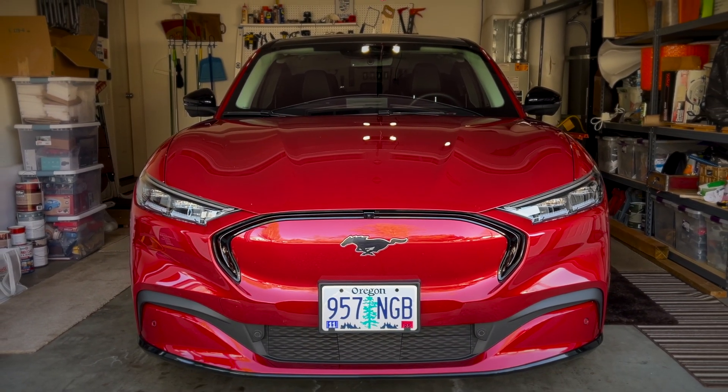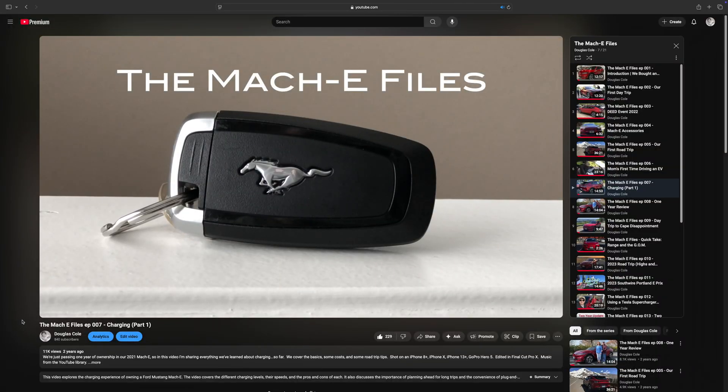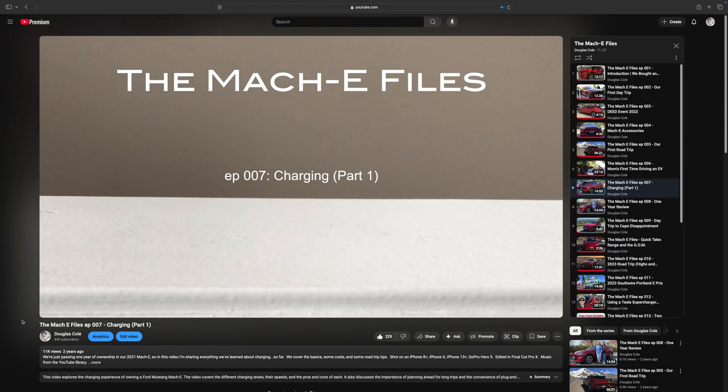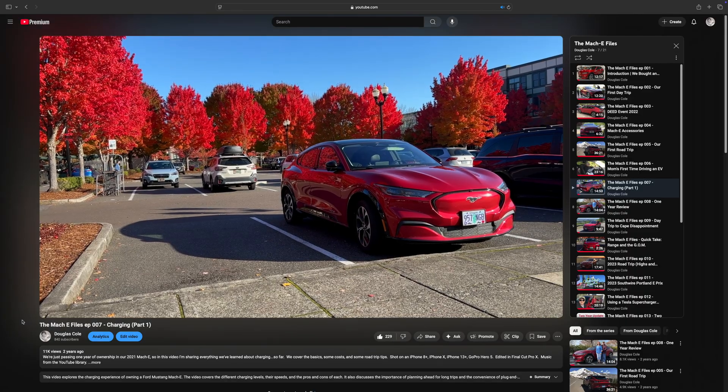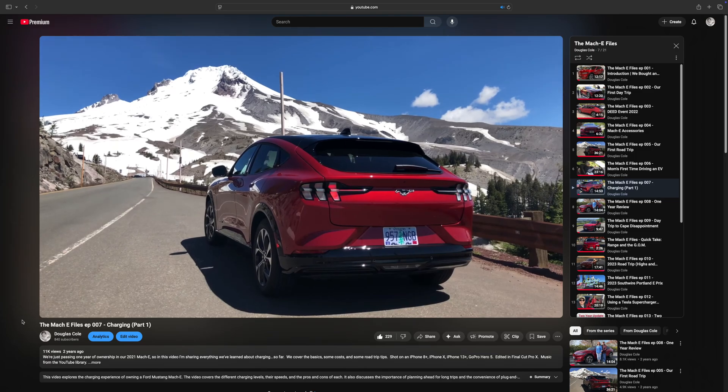Hi everyone, Doug and Julie here with our 2021 Ford Mustang Mach-E electric vehicle. And in this video, I'd like to give a long overdue follow-up to our Part 1 video on charging. In that video, we covered the basics, so if you're new to EVs, I'd recommend checking out Episode 7 of the Mach-E Files to catch you up.